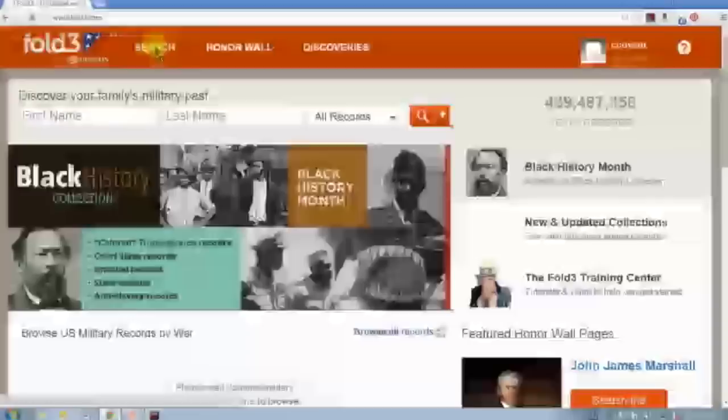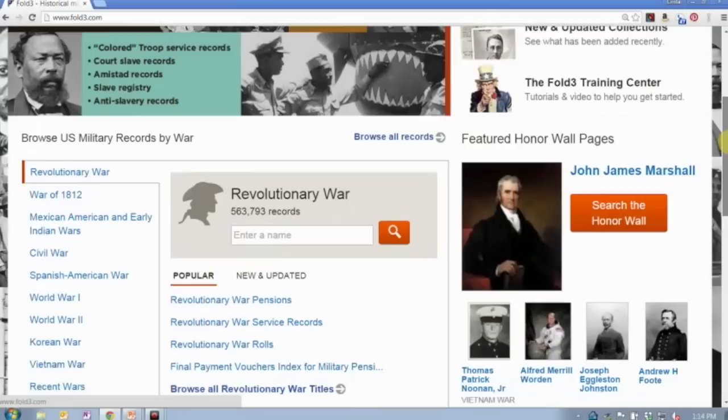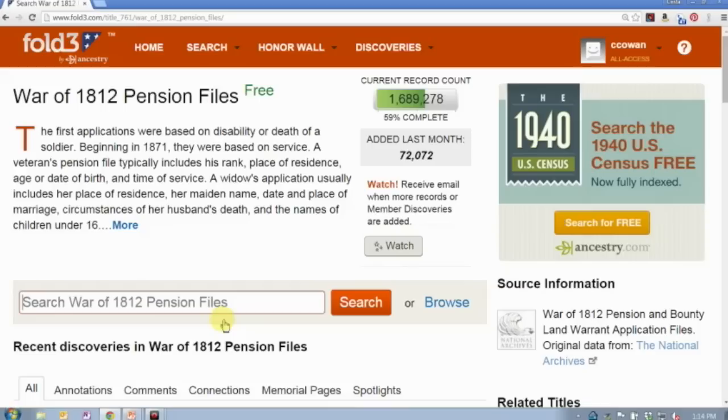One of the coolest things they are doing right now on Fold3 is the War of 1812 pension files. Those pension files are currently being digitized, but they are being uploaded as they're digitized — instead of waiting until the whole thing is complete. These records are being digitized in conjunction with the Federation of Genealogical Societies and the National Archives, and it is being done through donations. Every dollar donated, Ancestry matches, and that's how we get these records digitized faster.